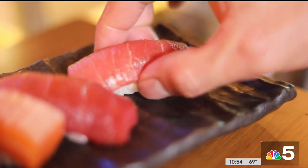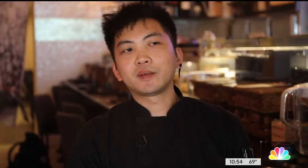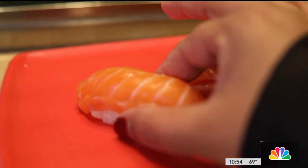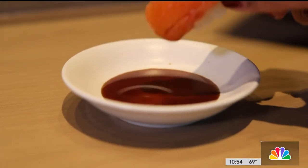Therefore, he recommends lightly dragging it through soy sauce fish-side down. He thinks the best way is with your hands — you don't want any of the soy to really soak into that rice. That is important. The dining room inside the restaurant is tiny, but they've got more tables out in the common area next to the grocery store.